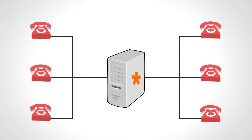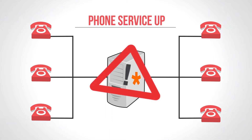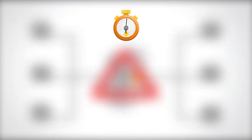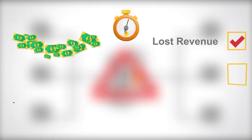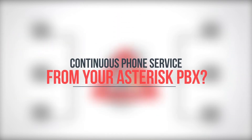Installing an Asterisk PBX in a mission-critical call center or business is easy. The hard part is keeping phone service up when something goes wrong. You can't afford a phone outage when every second of downtime means lost revenue, damage to your company's reputation, or even lives on the line. So how do you ensure continuous phone service from your Asterisk PBX?